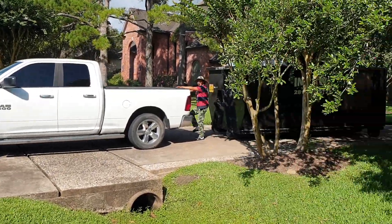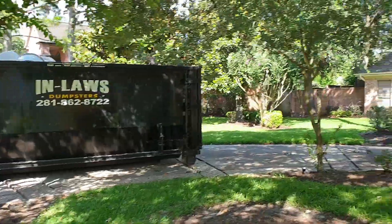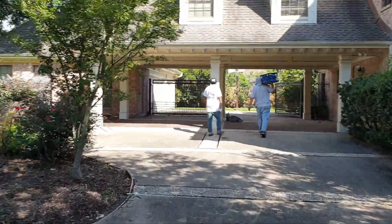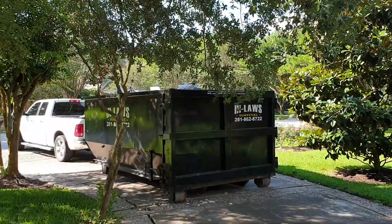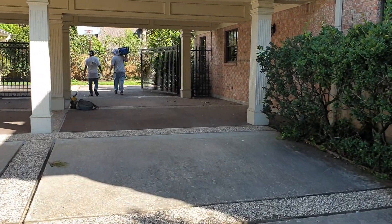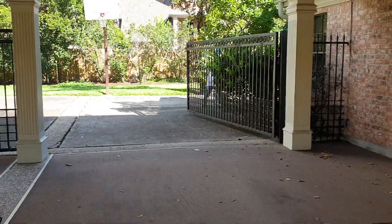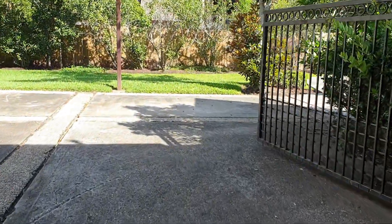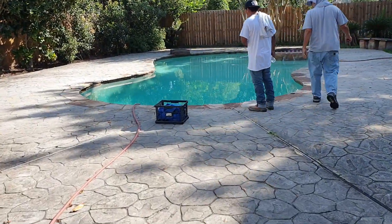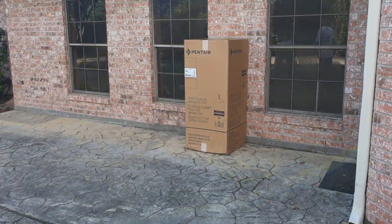This morning we have a new pool remodel to start. We're moving into the back area, but unfortunately we got a roll-off stationed right in the way — we were needing to pull in here but the roll-off got put there, so we'll be working around it today. This is going to be torn out completely, re-stuccoed, re-plumbed, re-coped, re-tiled, and we have a new pump to go in.